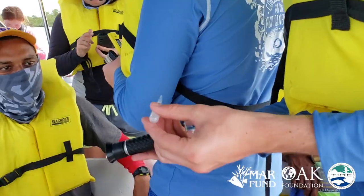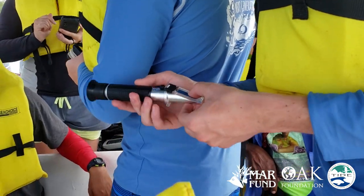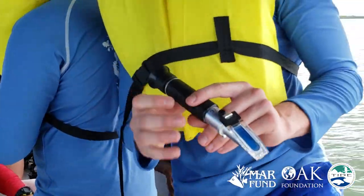The Secchi disk also tells us how easy it is to see and what the sediment is like in the water. Finally, we use a refractometer, which shows us the salinity of the water.